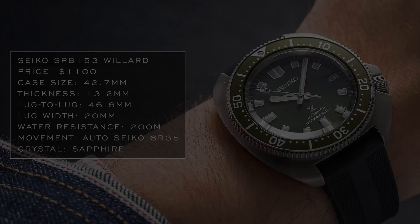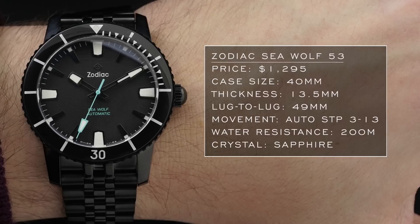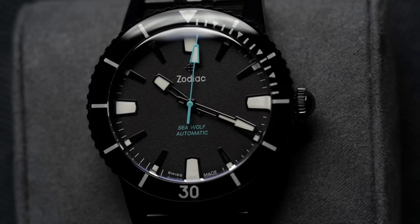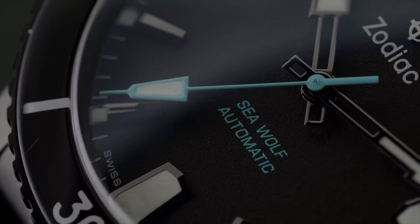Speaking of great color, the other brand that does it very well is Zodiac. The model here is the Zodiac Super Seawolf 53: 40 millimeter case, 49 millimeter lug-to-lug so it wears pretty true, automatic STP 313 movement, 200 meters of water resistance, sapphire crystal, and a stylistic design that's a more modern take on the classic Seawolves. One issue is that Zodiac tends to have their more exclusive limited edition pieces go out of stock quickly, but for something more traditional and versatile, this is certainly one to consider.